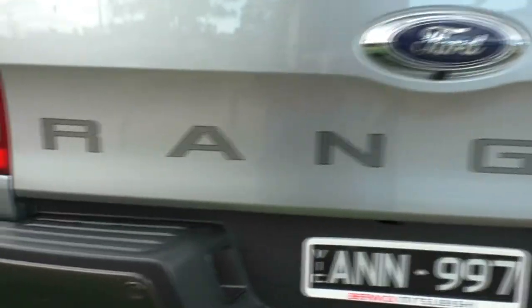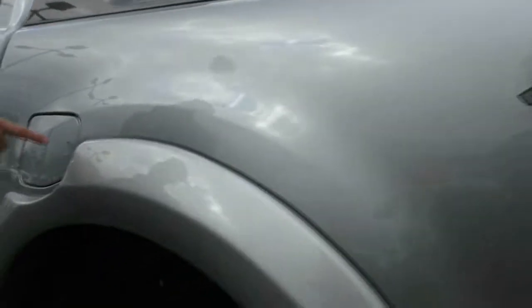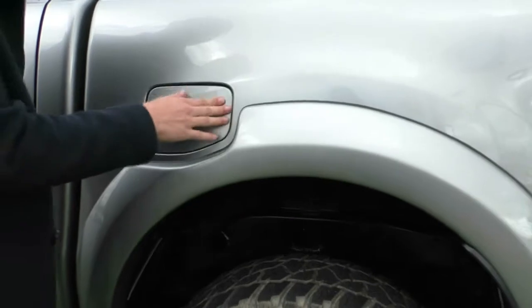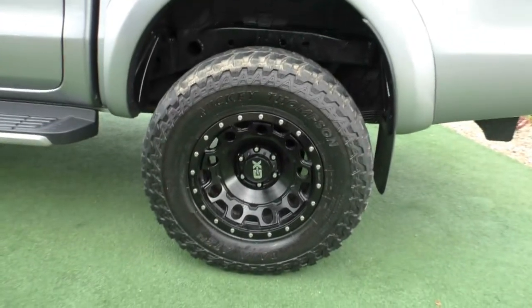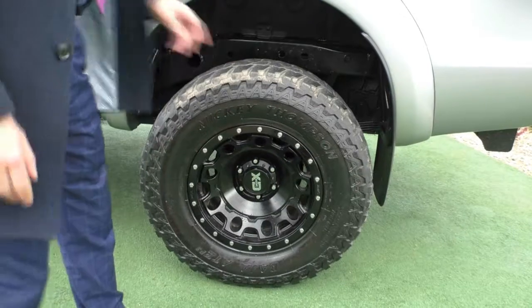Working our way down the passenger side, you will notice the 4x4 badging on the side as well. If you take a look at the fuel cap, it's just as simple as pushing the door open, and then the same to close it. When the car is physically locked, you cannot open the fuel door. Taking a look at the spare wheel — again unmarked, with really good tread left on those Mickey Thompson tyres.